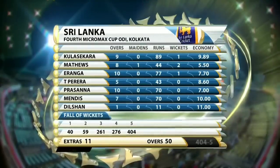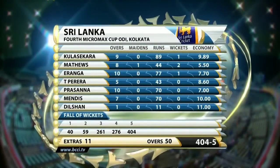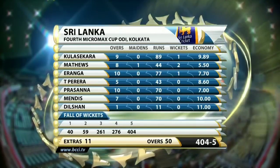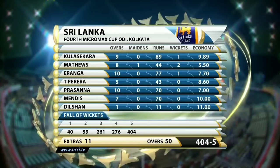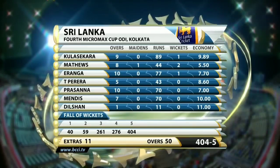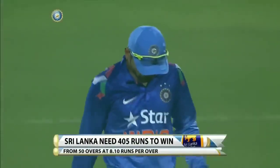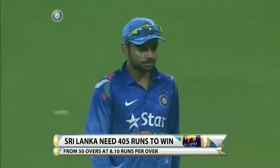If you're a Sri Lankan fan, close your eyes now for a moment, because those bowling figures don't make for very happy reading. Mendes went for 10 an over, Kulasekara almost 10 an over. Matthews 8 for 44 looks splendid in the midst of everyone there. Iranga looked good - wide 9 overs for 48, but his last over went for plenty. Sri Lanka need 405 runs to win, the asking rate is 8.1 at the beginning of the run chase.